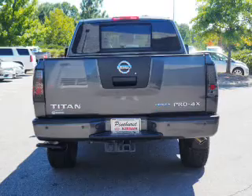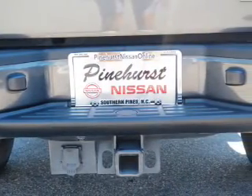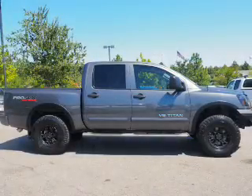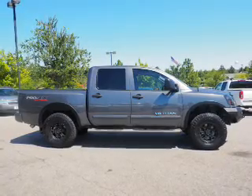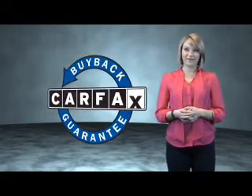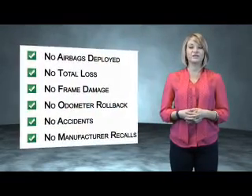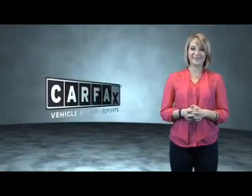Rest easy knowing this vehicle comes with a Carfax Vehicle History Report from Carfax, the most trusted provider of vehicle history information. Let us put you in the driver's seat today — call or click to contact us. This is a Carfax One Owner Vehicle which qualifies for the Carfax Buy Back Guarantee. Be sure to find a complimentary copy of the Carfax Vehicle History Report online or contact the dealership. Just say, show me the Carfax.